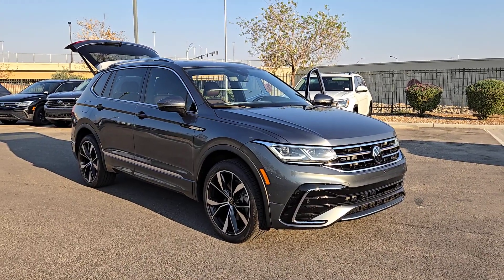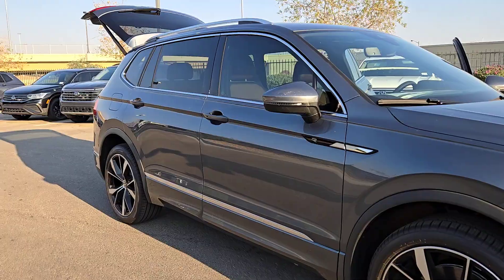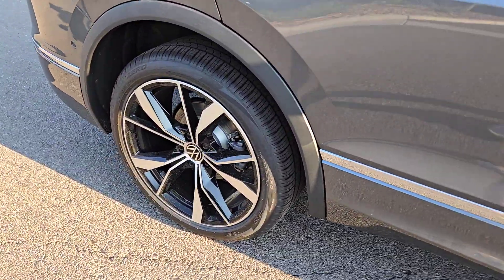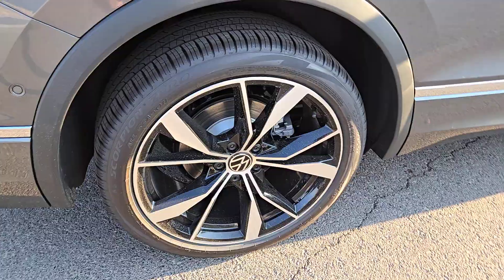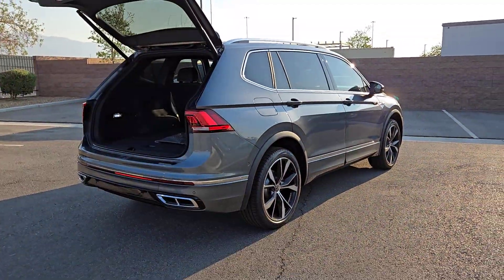You just found the 2024 Volkswagen Tiguan. Take a closer look at this fuel-efficient compact SUV with standout flexibility. Available features like third-row seating and all-wheel drive let you enjoy even more of this crossover's capability.